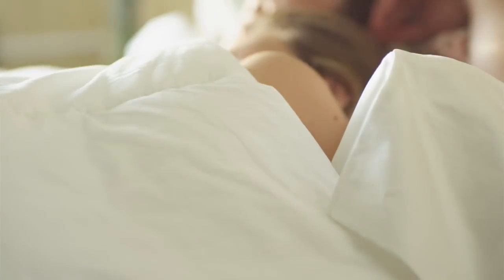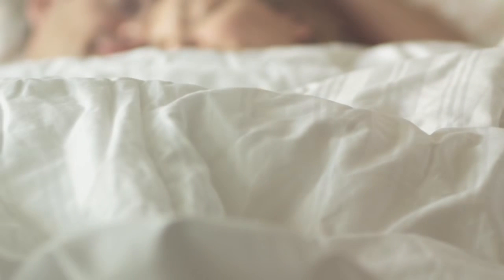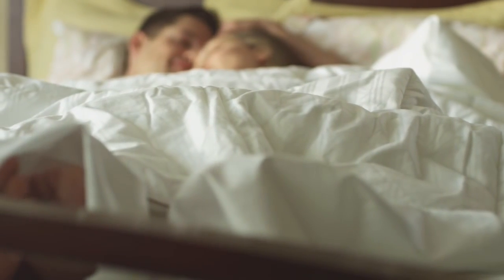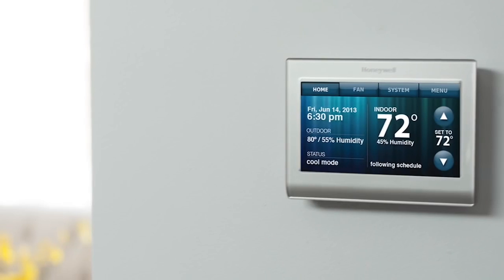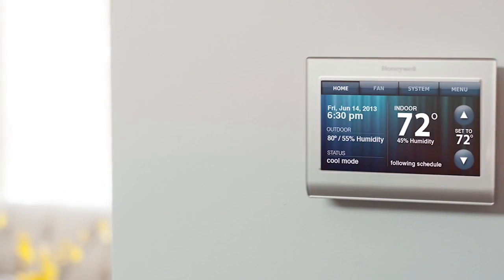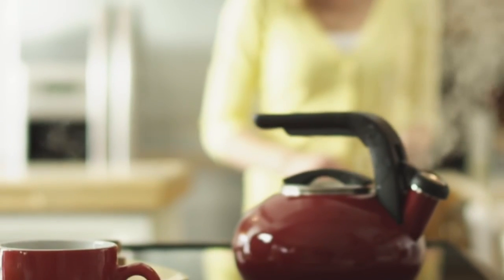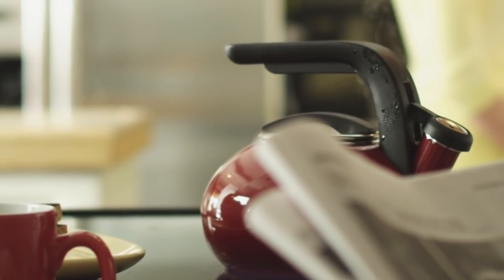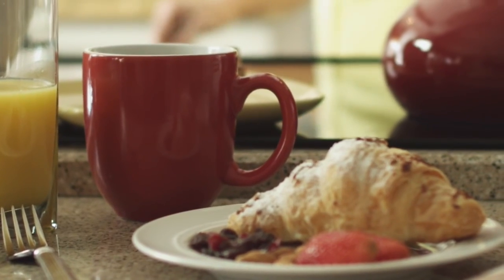We all want a comfortable place to call home — a place to relax, to snuggle in for just a few more minutes. People don't think about their thermostat, and at Honeywell, we like to keep it that way. No matter what the weather may bring, our Wi-Fi smart thermostats will maintain the perfect balance of comfort and energy efficiency inside.